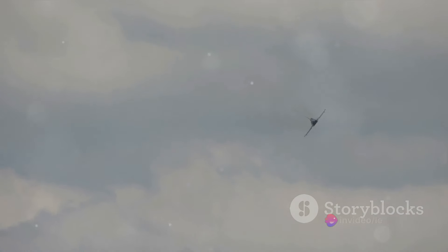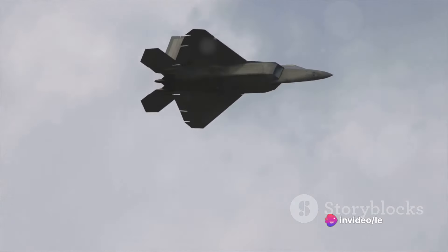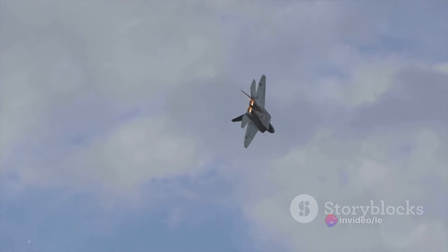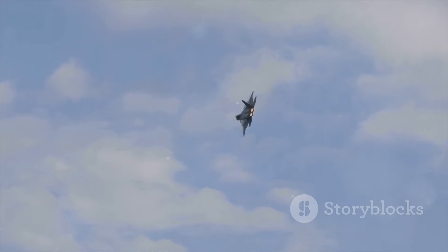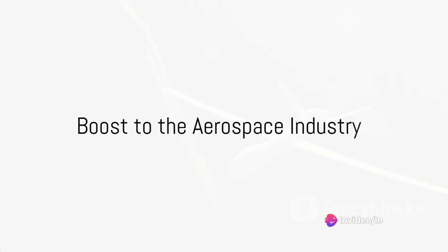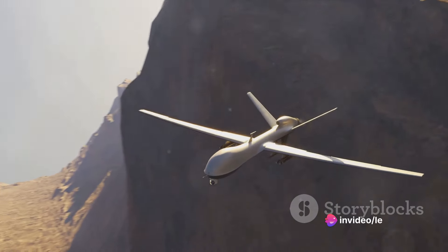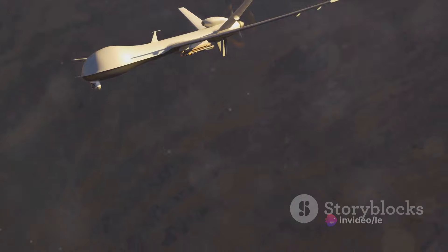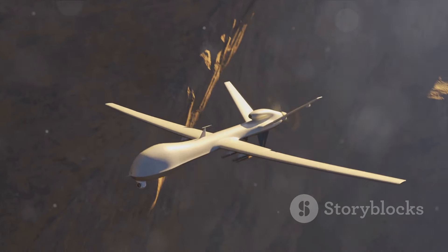The B-21 Raider is more than just a new aircraft — it's a game-changer and an indicator of the future of aviation, where stealth capabilities, digital engineering, and versatility come together to create an aircraft ready to face the challenges of the modern world. The B-21 Raider isn't just a marvel of engineering and design; it's also a boost to the aerospace industry, creating employment opportunities and driving innovation.